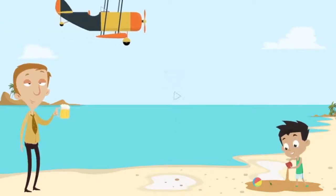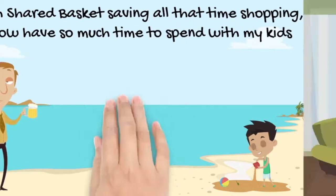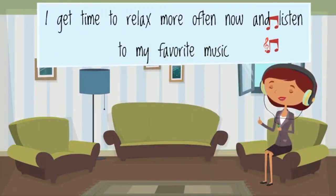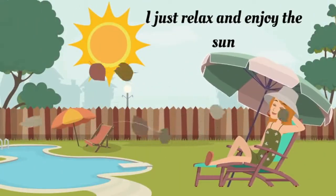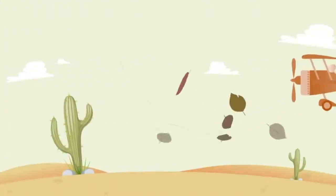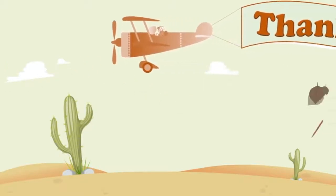With SharedBasket, saving all that time shopping, I now have so much time to spend with my kids. I get time to relax more often now and listen to my favorite music. I just relax and enjoy the sun. Thank you SharedBasket!